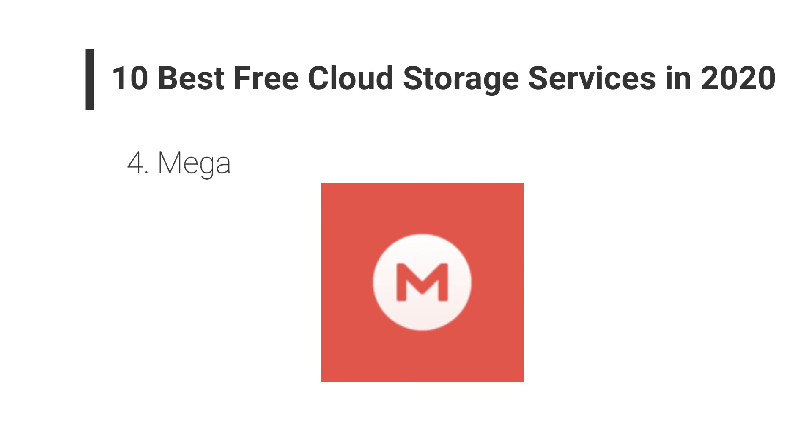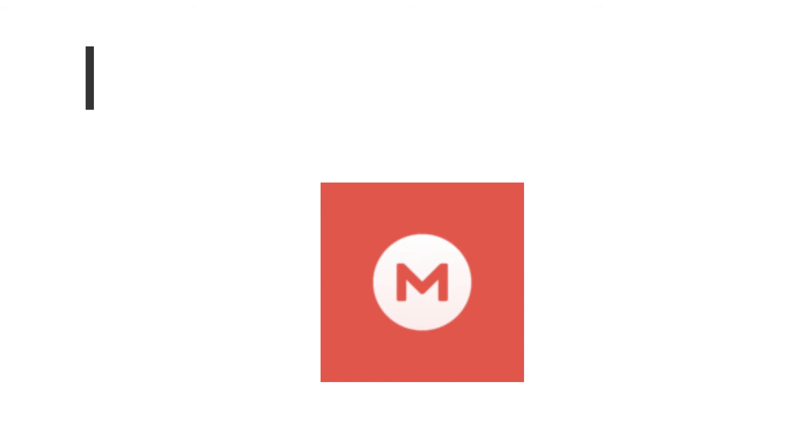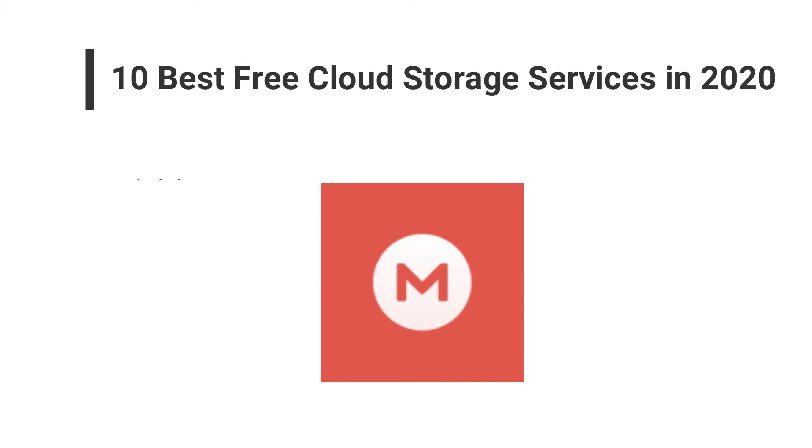Users who are searching for an excellent backup file option should definitely sign up for Mega cloud storage. It not only provides the best storage but also comes with many security features.